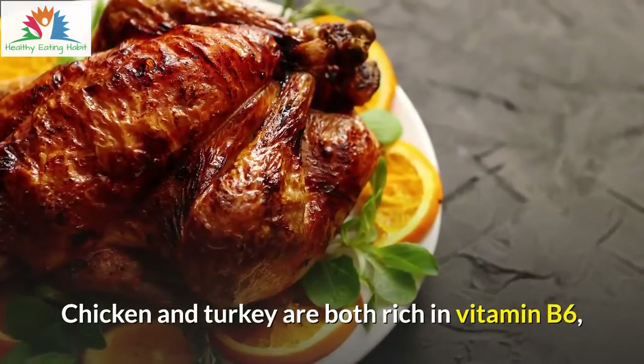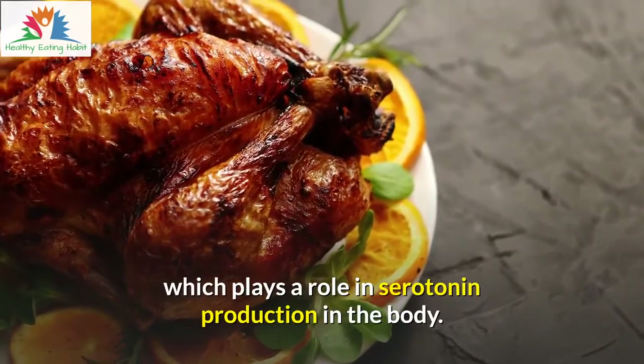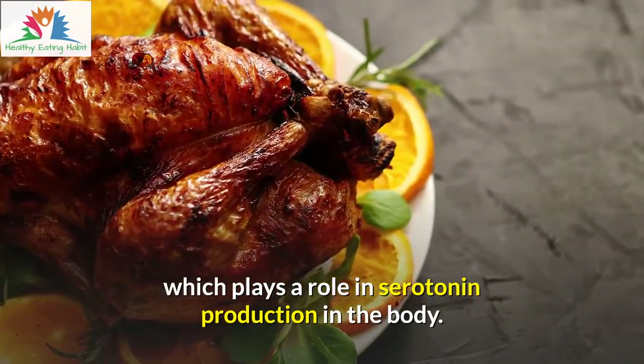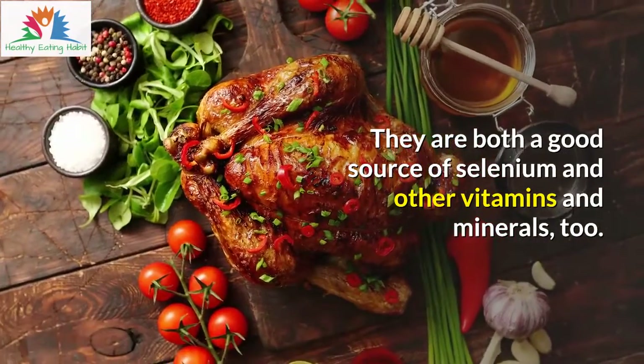Chicken and turkey are both rich in vitamin B6, which plays a role in serotonin production in the body. They are both a good source of selenium and other vitamins and minerals, too.